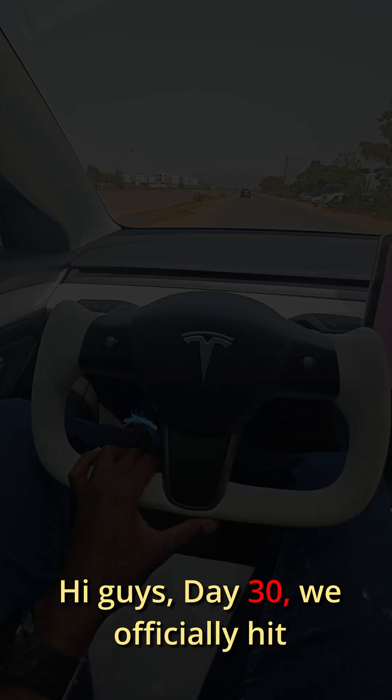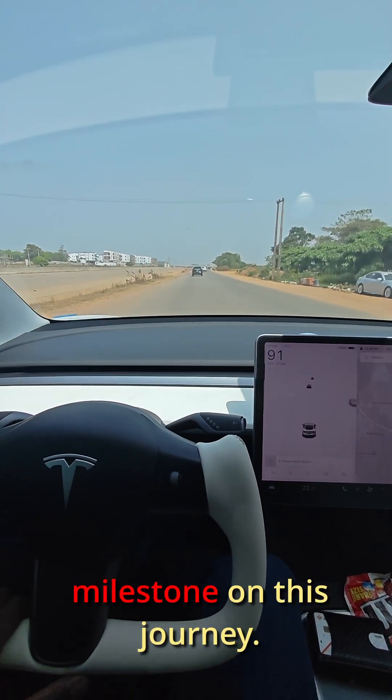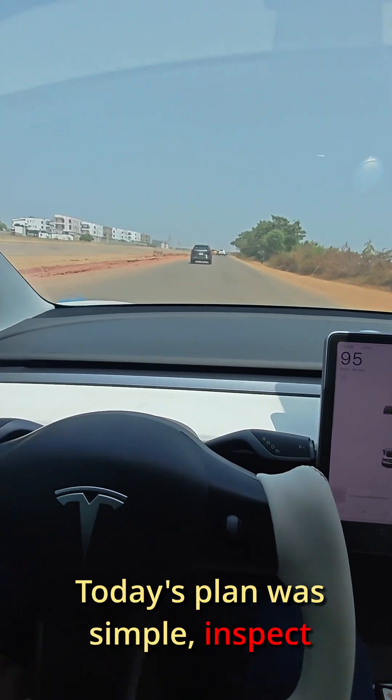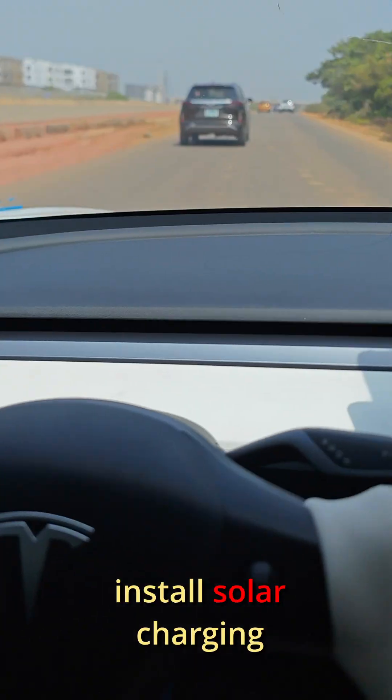Hi guys, day 30 — we officially hit the 1-month milestone on this journey. Congratulations to all of us. Today's plan was simple: inspect the welder joint for stress and install the solar charging station.